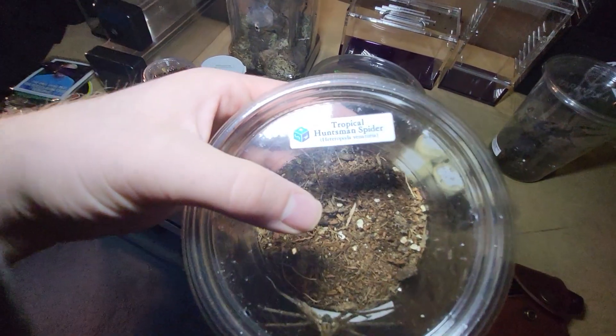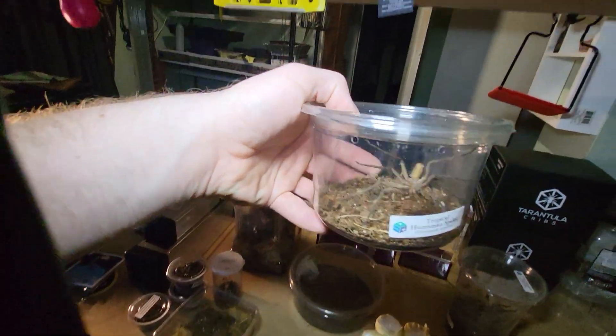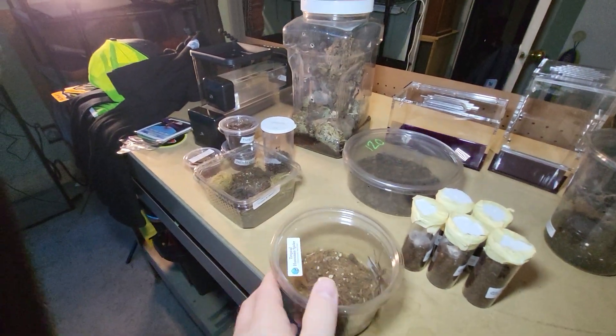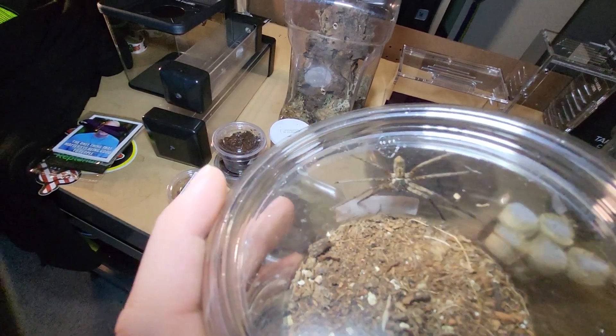I have a huntsman spider — also a Heteropoda venatoria. Let me see if I can get a better view from this side. There you go.